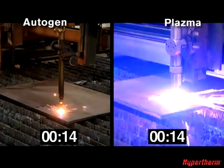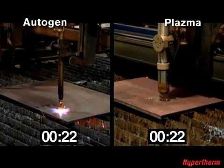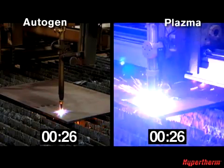After 20 seconds, the Hypertherm plasma completes four of the seven holes, while the Oxyfuel is still working on the first, due in part to its longer pierce time.